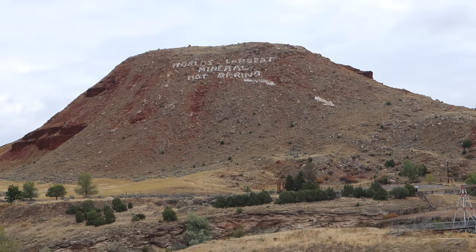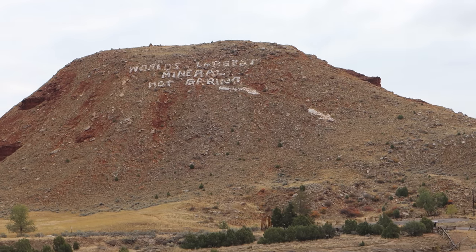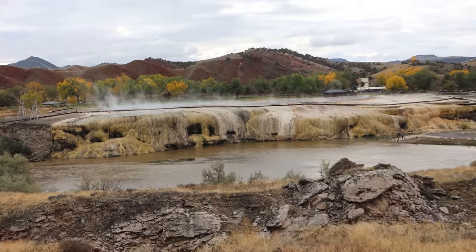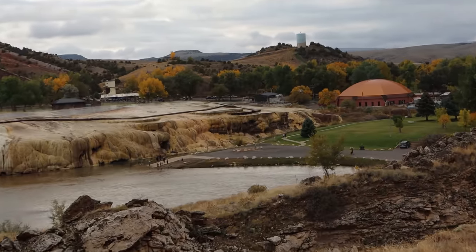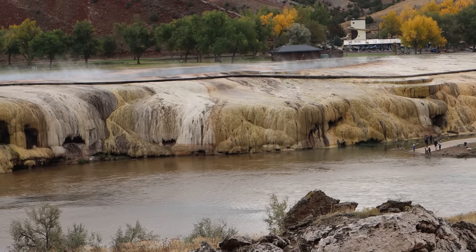The mountain I pointed to from on top of Round Top — the one in front of me — clearly visible from the highway that runs through town says 'world's largest mineral hot spring,' with some helpful arrows pointing to this place. This is Hot Springs State Park. This is what Thermopolis is known for. Thermopolis in Greek means hot city — thermo, like thermonuclear or thermometer, and opolis, like metropolis.